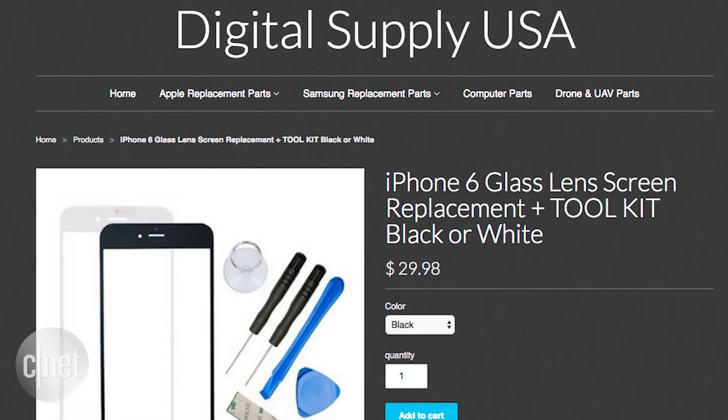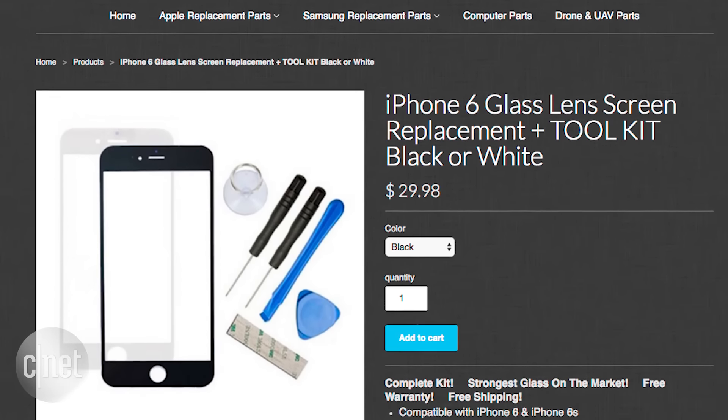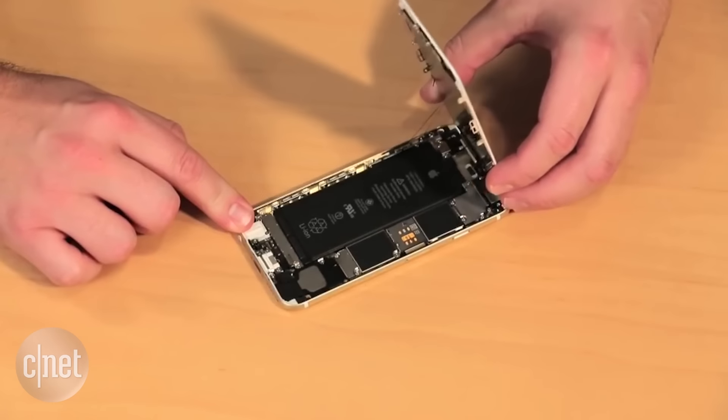Getting your screen replaced by Apple is the most reliable option, but if you're willing to take the risk, third parties can also fix your screen. You can also try and replace the glass yourself using a kit priced under $30. Just know that if you're still under warranty, choosing either one of these options will void it.